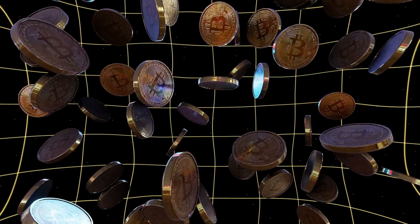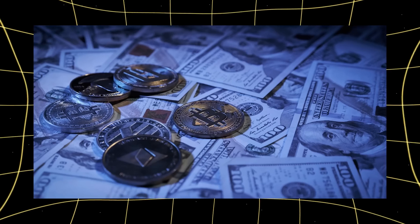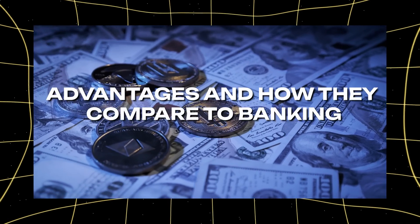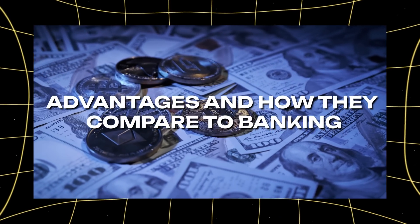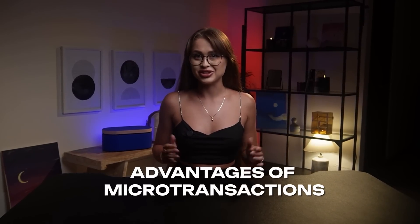Welcome back to our series on microtransactions in cryptocurrencies. Last time we introduced the concept of microtransactions, and today we're diving into their advantages and how they compare to traditional banking transfers. Hey there! I'm Eva, and let's start with the advantages of microtransactions.